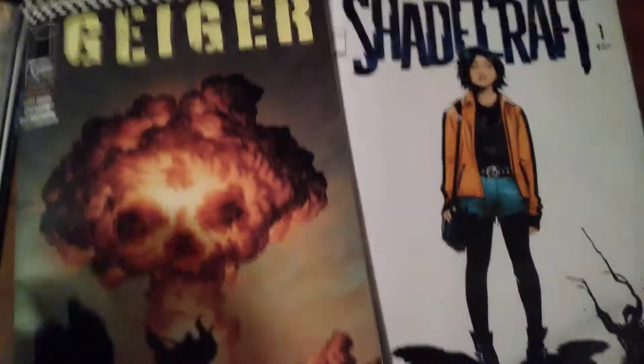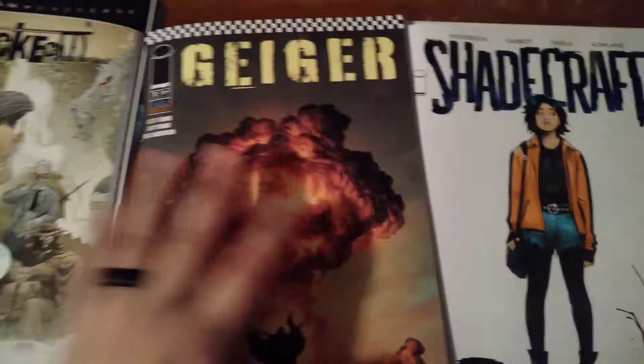He reads comic books in it too. So what do I think of this? I think it's a 10 out of 10. This book is so good. I'm going to take Shadecraft out of there — you don't deserve a bag and a board, Shadecraft. Get out of there. Throw you away.